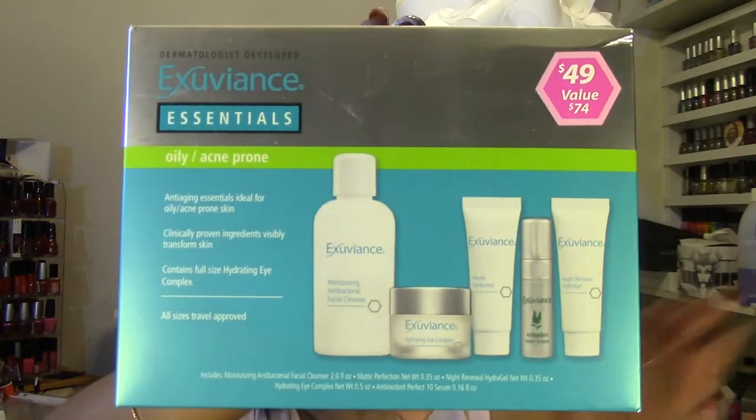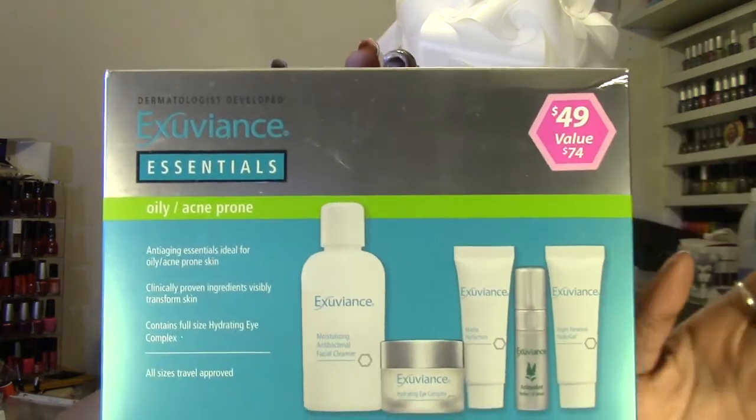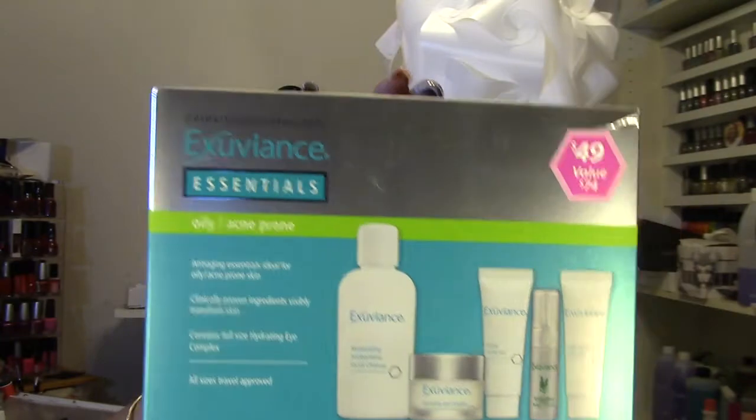The last thing I purchased was the Exuviance Essentials Oily Acne Prone Kit. This is the one I was talking about in the beginning — the first product I purchased from Ulta. Sometimes when you buy certain products there's a free item, but it's generally a sample size or something really small. This is going to be safe for my trip. It's basically your entire skincare regimen.